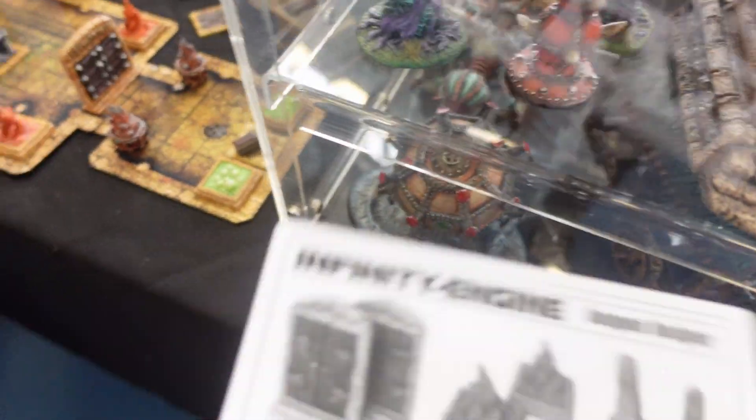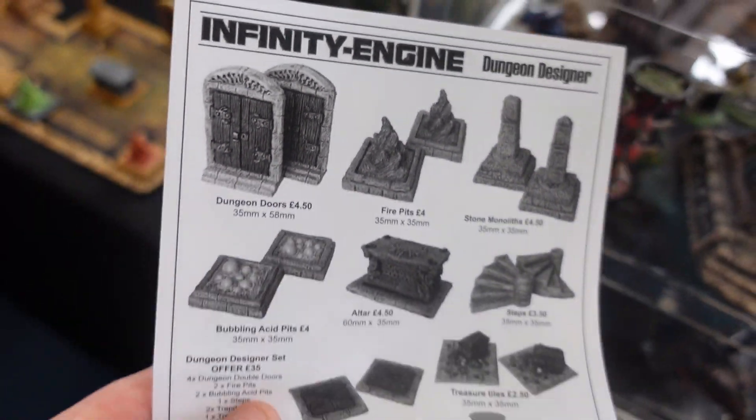Here's the Infinity engines. I'll keep an eye on them.